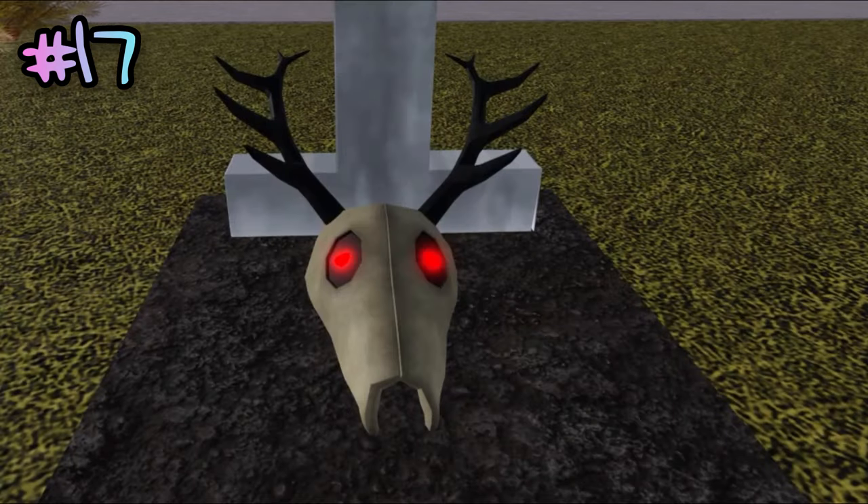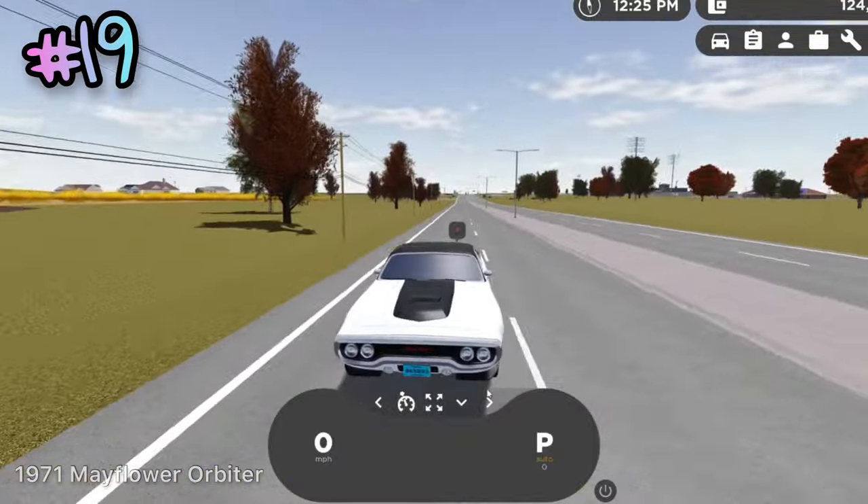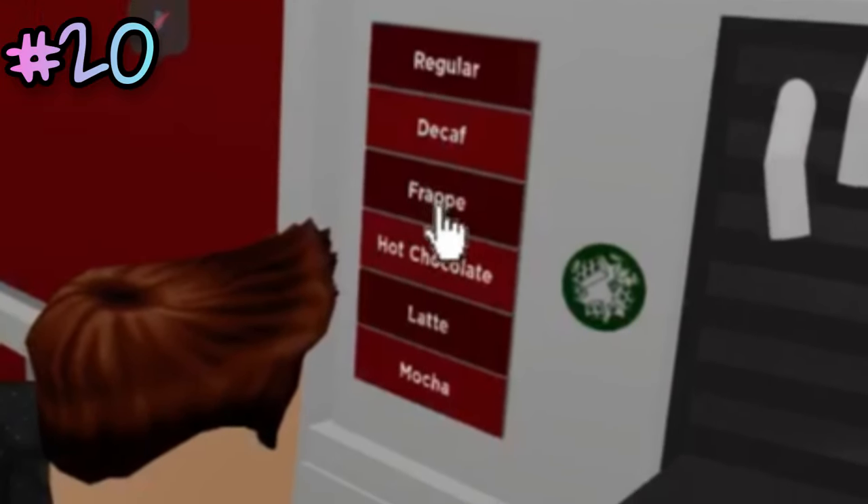This is a spooky skull that growls whenever you click on it. This car plays a glass-breaking effect if you back into something. The flap on the front engine of the 1971 Mayflower Orbiter works. There are working coffee machines in stores throughout the map.